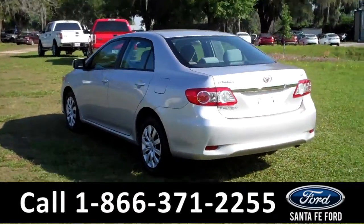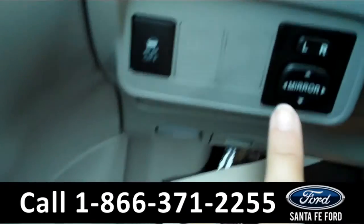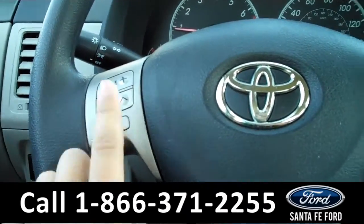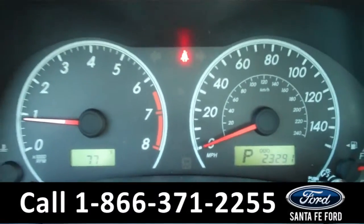Now let's take a look on the inside. The interior is in excellent condition. There are the powered windows, locks, and mirrors along the driver's side. There are the radio controls on the steering wheel and the cruise controls behind the steering wheel. The information display shows the outside temperature and the odometer.